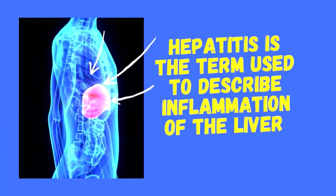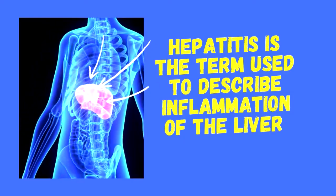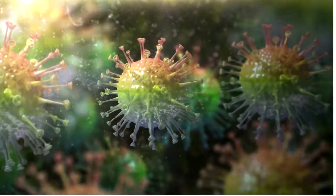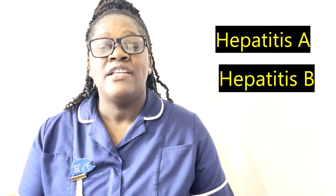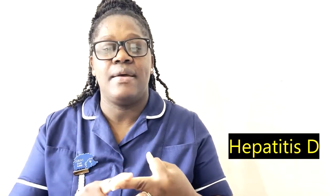So what is hepatitis? Hepatitis simply means that something may be wrong with your child's liver. It means that the liver is inflamed, and this is caused by a hepatitis virus, which is very contagious. We have five main types of viruses that cause hepatitis, and each of these viruses is responsible for a different type: hepatitis A, hepatitis B, hepatitis C, hepatitis D, and hepatitis E.